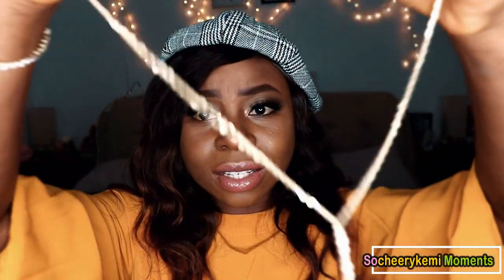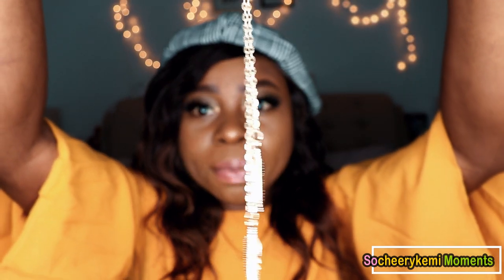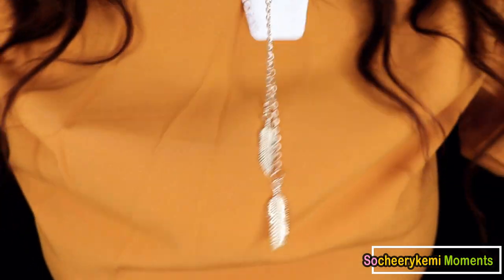The last necklace is a drop necklace with two things at the bottom like a flower motif, which really goes with the season. This is how it looks falling on my neck. I think this is pretty too and I really love it.